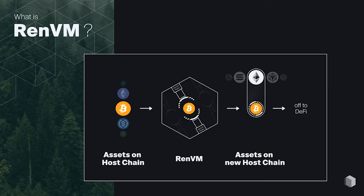This is how RENVM works in general: it takes real Bitcoin, mints a one-for-one representation on the host chain, and then off it goes to DeFi.